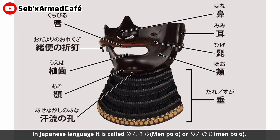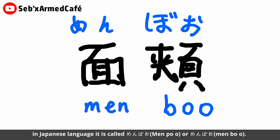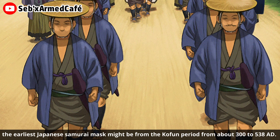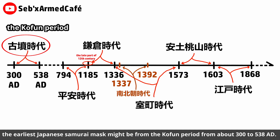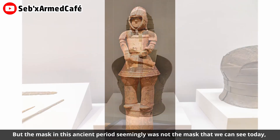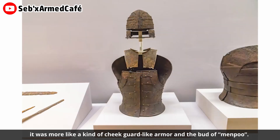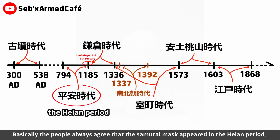The Japanese samurai mask — in Japanese it is called 'mempo' or 'menbo.' According to archaeology, the earliest Japanese samurai mask might be from the Kofun period, from about 300 to 538 AD. But the mask in this ancient period was simply not the mask we can see today; it was more like a kind of cheek guard armor. Under the broad term of mempo, people generally agree that the samurai mask appeared in the Heian period.